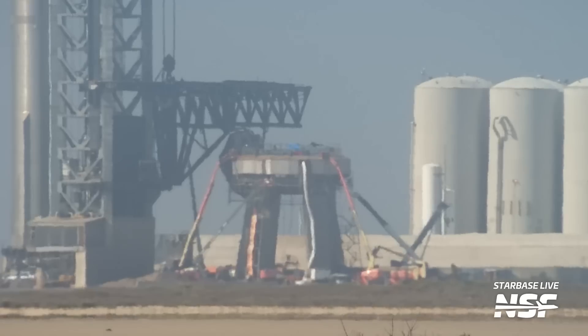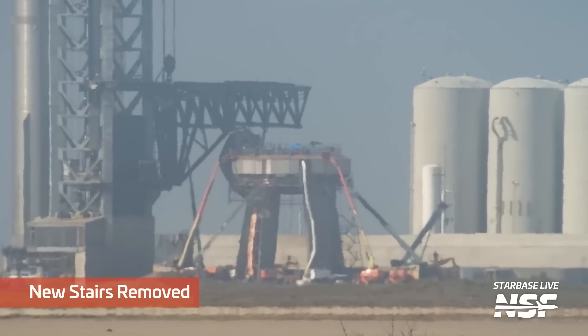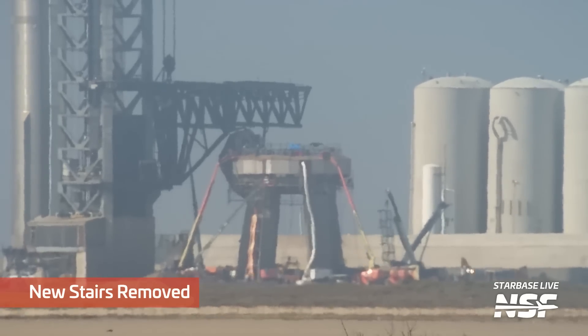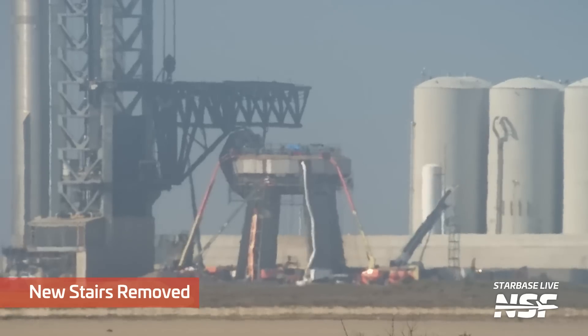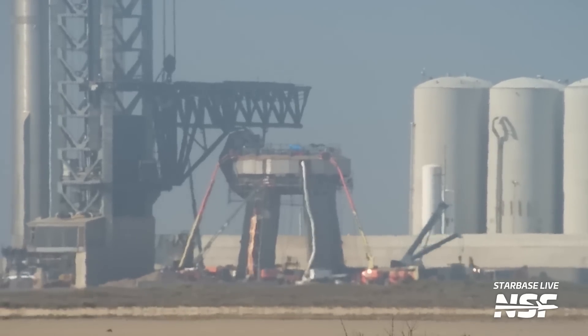At the orbital launch site, remember the new stairs that were being installed on the launch mount and all the talk of safety? Well, they're gone — they've been removed. This makes me think SpaceX was not happy with them for some reason. Maybe there was a design issue, or maybe they simply don't need them yet, or maybe they just don't want them to get utterly roasted during Starship's first launch and will forgo installing them for now.